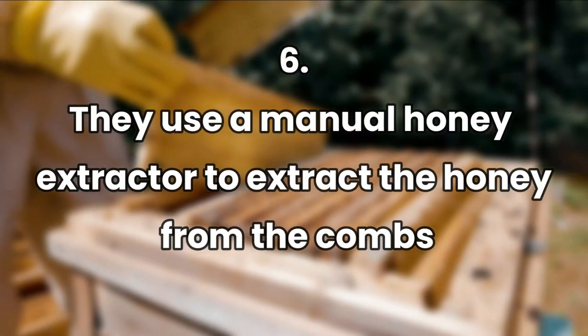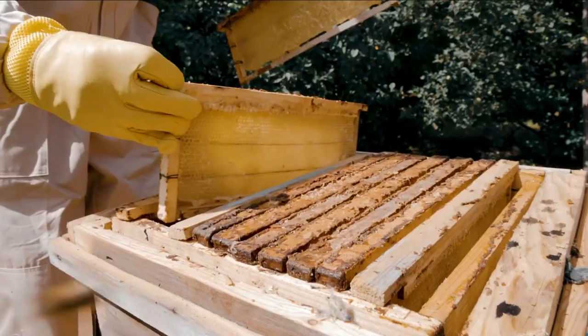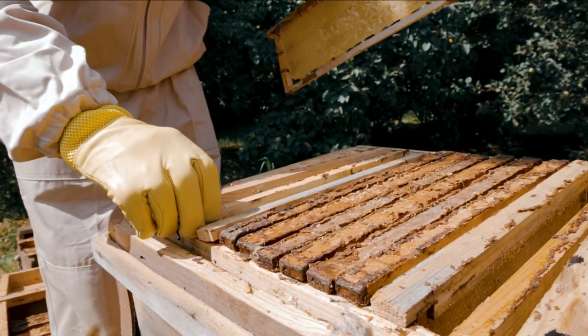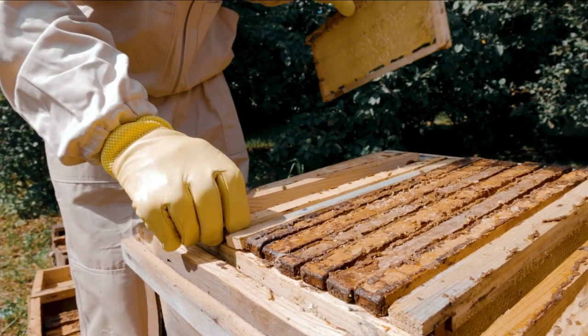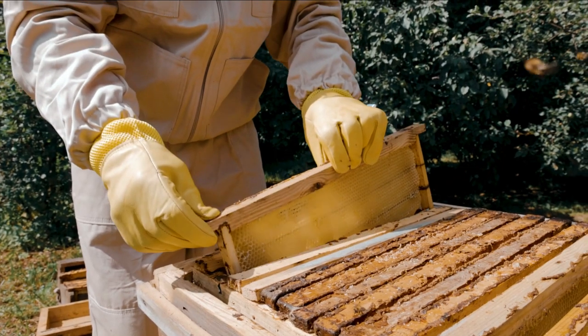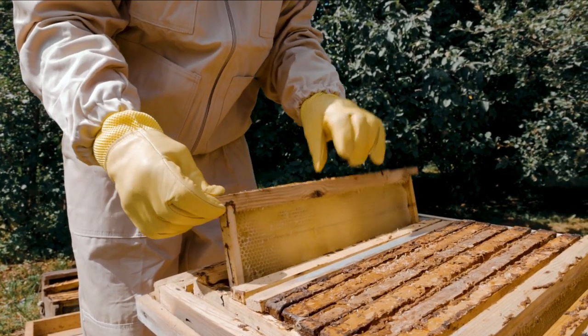They use a manual honey extractor to extract the honey from the combs. They bought a manual honey extractor from a beekeeper that they'll use to extract the honey from the combs without destroying them. It's a huge aluminum bucket with pegs where they place six frames with the honey combs, and they move the handle to spin the combs. This will extract the honey and leave the combs intact.